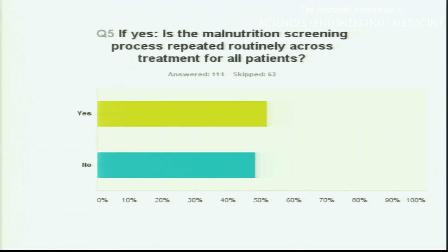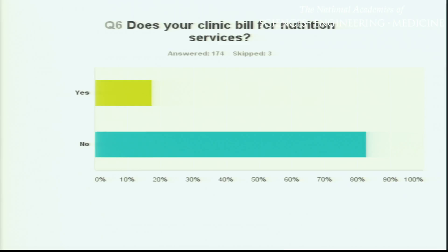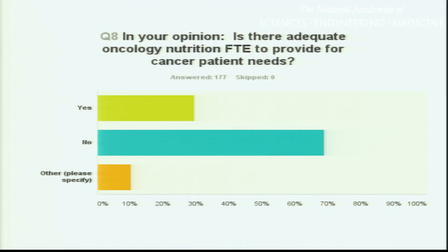A follow-up question: of those using a validated screening tool, are they repeating it throughout treatment? At the moment a patient walks through the clinic doors before starting oncology treatment and you apply this validated screening tool, perhaps they are not yet experiencing malnutrition — but that doesn't mean that one week, three weeks, six weeks, ten weeks, or thirty-two weeks from then they won't be. We have to be repeating those processes. I asked the dietitians: do you bill for your clinic nutrition services? More than 80% do not, which means we are dependent on the good graces of administration to hire and staff dietitians adequately. When asked if there is adequate oncology nutrition FTE to provide for patient needs, overwhelmingly the answer was no — most dietitians feel there is still a great unmet need. The perceived barriers preventing ideal oncology nutrition care were overwhelmingly staffing, lack of funding, and that the dietitian is usually consulted only after malnutrition has already occurred.